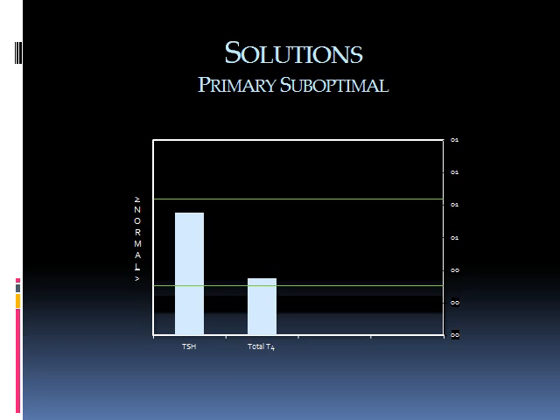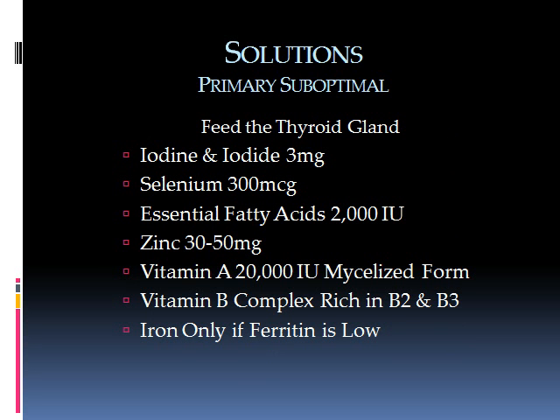Here are the solutions for primary suboptimal hypothyroidism, which was still within normal range but is definitely treatable. It needs to be treated to prevent it from going into overt hypothyroidism. When the pituitary is producing higher amounts of TSH and the thyroid is not responding, we need to primarily feed the thyroid gland. These are the nutrients essential for the production of thyroid hormones.